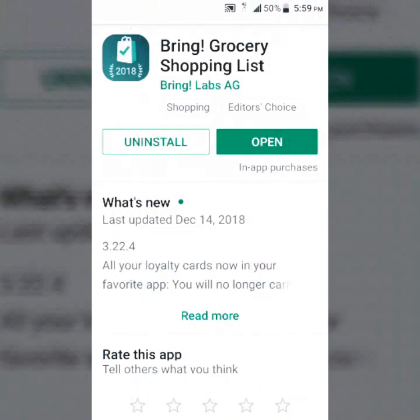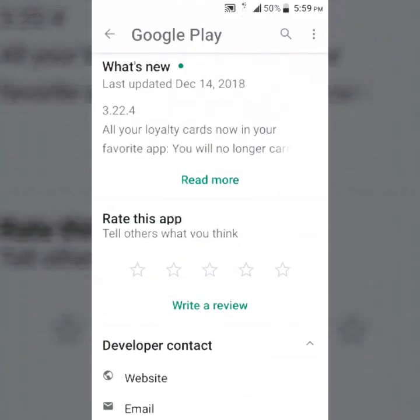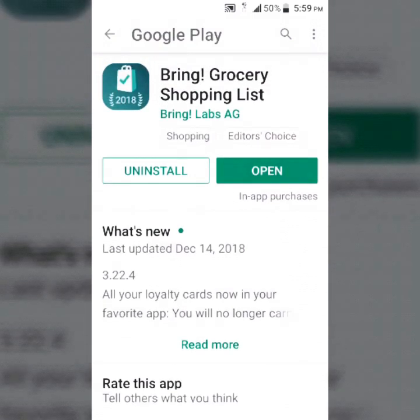The Brain Grocery Shopping List is an app that is in beta form right now, but you'll still be able to download it and try it out for yourself.